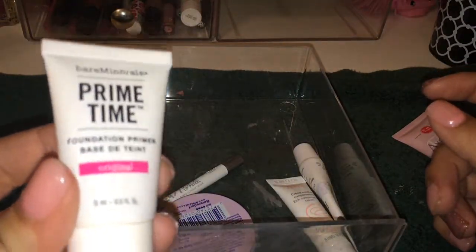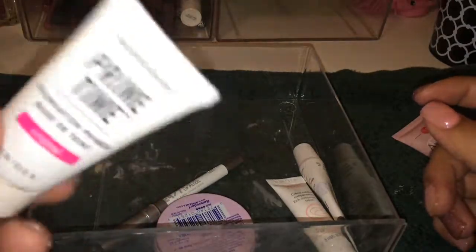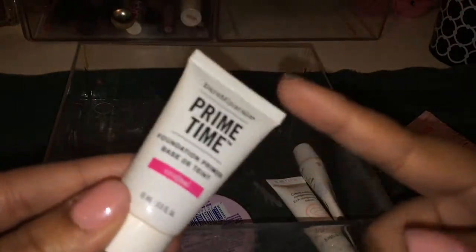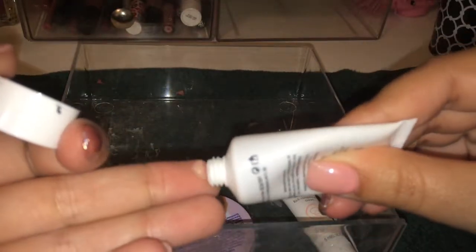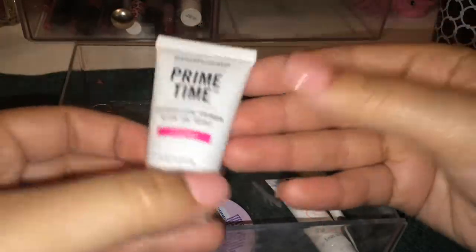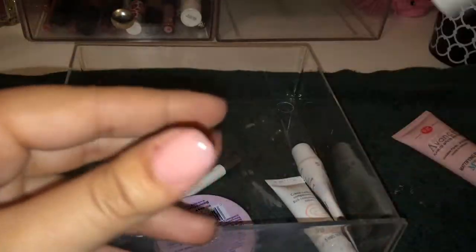The Primetime Foundation Primer from Bare Minerals — I think I'm going to get rid of this. I got it when I first started doing makeup, which was three years ago. I just think it's very greasy feeling and I have better primers now. I tried this before when I didn't know what a good primer was. So definitely going to declutter that.